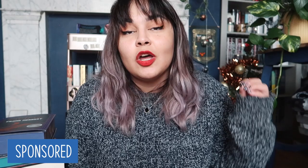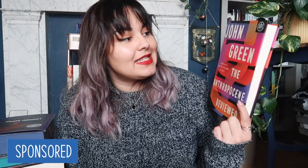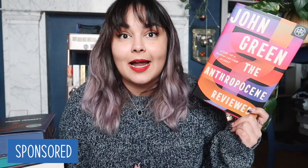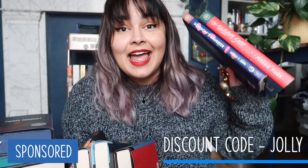Aside from the core monthly picks, Book of the Month also has a selection of add-ons, and one of the add-ons for December is The Anthropocene Reviewed by John Green. This is a collection of essays about humanity — the Anthropocene Age is the age we are currently in, about humans and the planet — and I think most of these have been adapted from his podcast. Once again, a fantastic selection of books from Book of the Month across a range of different genres. If any of these look interesting to you, please don't hesitate to head to my description box, click on the link, enter code JOLLY at checkout, and get your first Book of the Month book for five dollars. A huge thank you to Book of the Month for sponsoring this video.